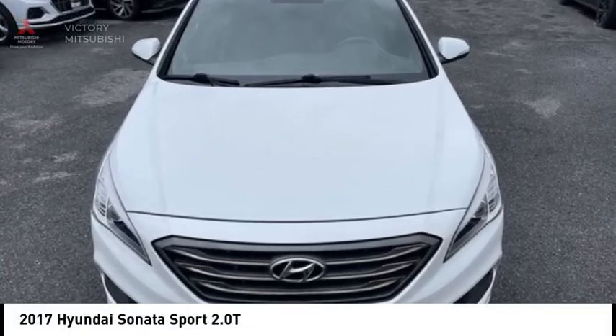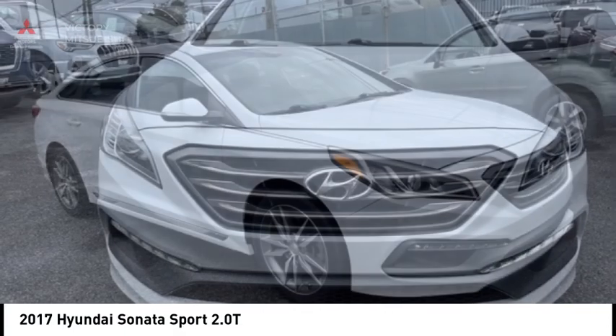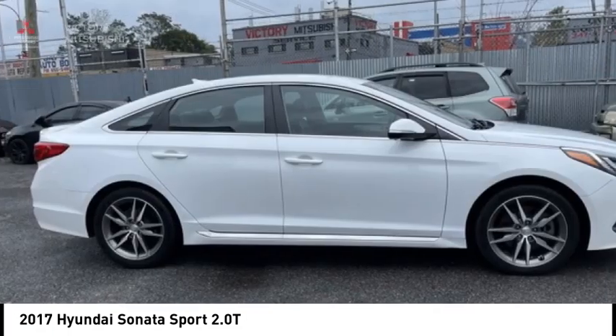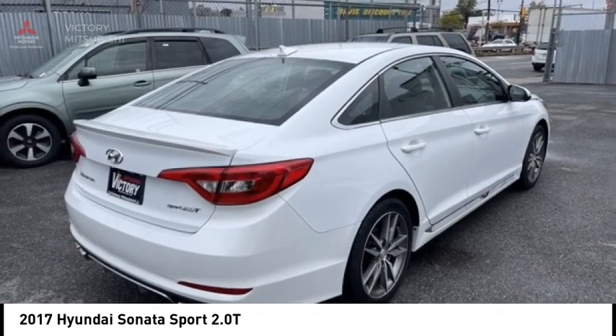Make a great choice today with the 2017 Sonata. The Sonata has a long list of technologically advanced interior features and options that make driving safer, more convenient and much more fun.